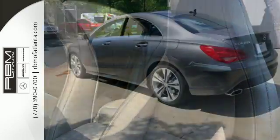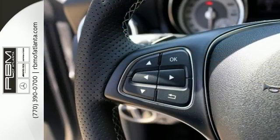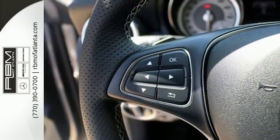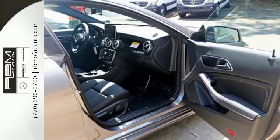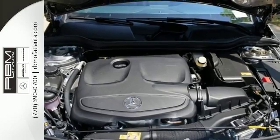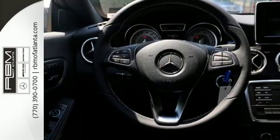Seat 5 comfortably in sporty style with front sport seats, ambient interior lighting, and dual-zone climate control. Use the central controller and 7-inch color display to flip through options for the media interface, embrace connect, and Bluetooth. It has the smart key with keyless start, and your safety is considered with Collision Prevention Assist Plus and Attention Assist.